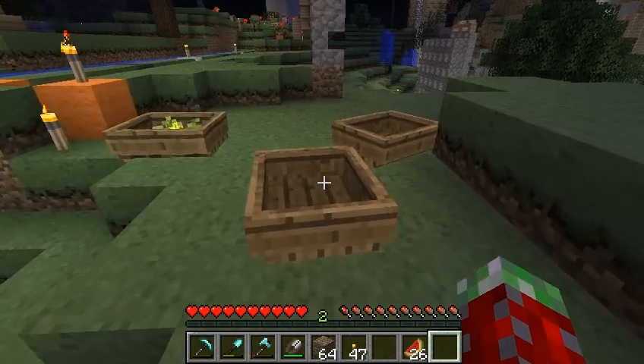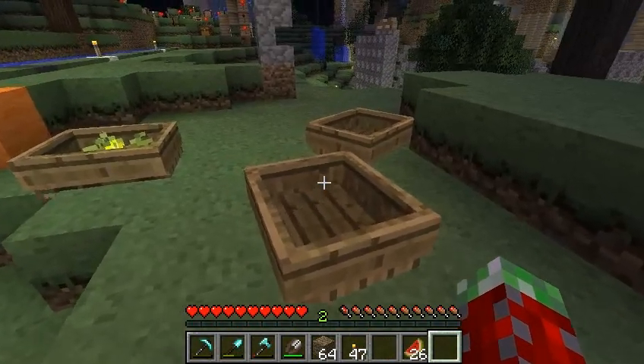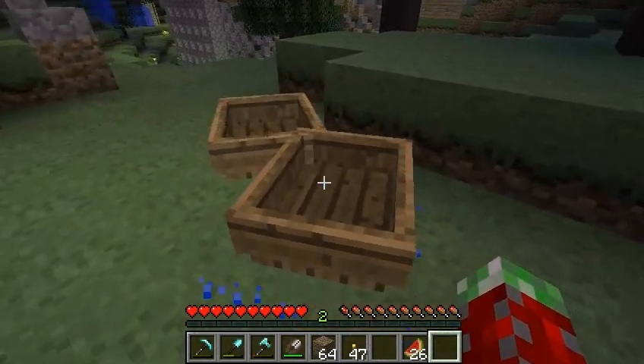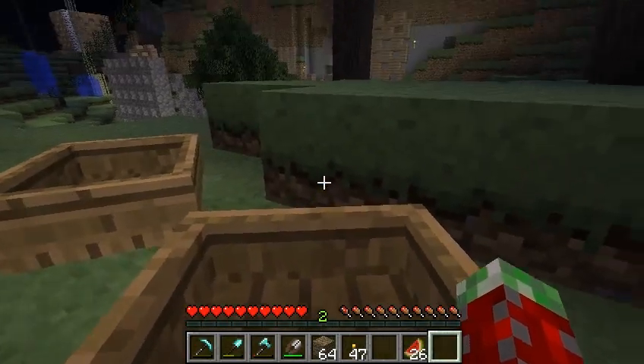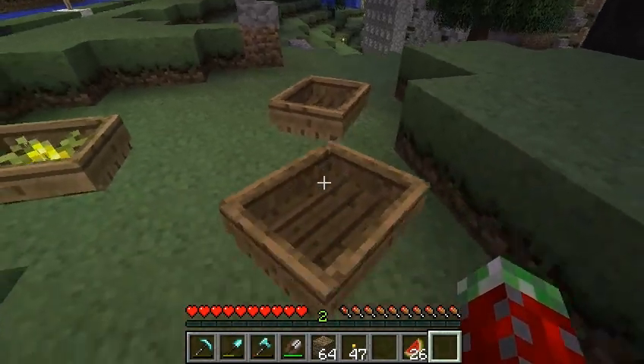Then I realized: what could be more fun than one land boat? It would be two land boats. And they're even weirder. So, there you have it.